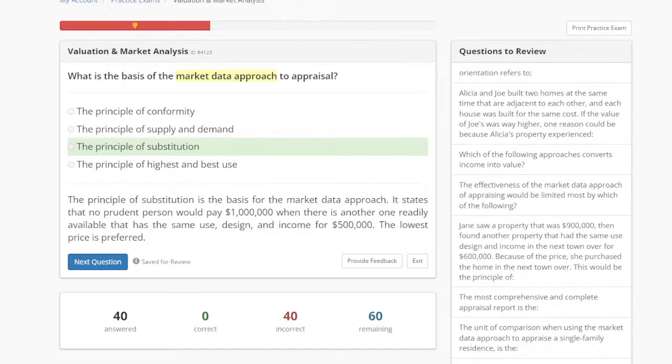And that is the bedrock and foundation of the market data approach. What type of properties are we typically appraising using the market data approach? Residential one-to-four family homes — yes, absolutely. Now a monkey wrench: what if it's a rented-out investment two-family home? Am I still using the market data approach? Some people said the income approach.